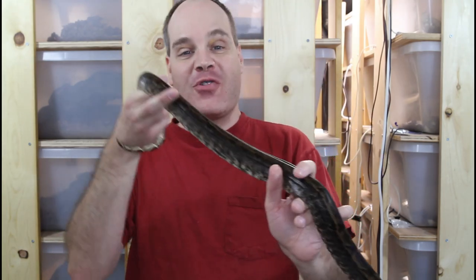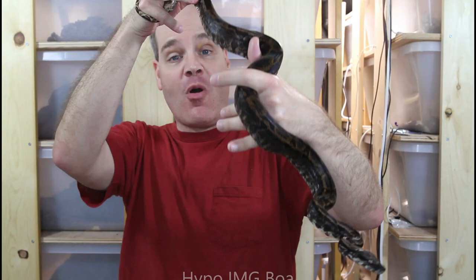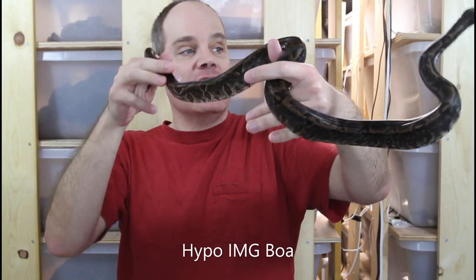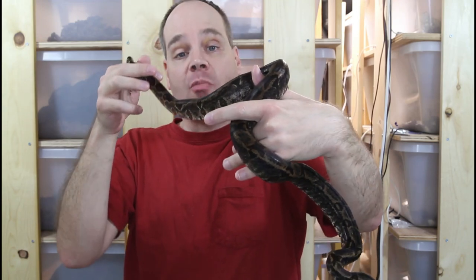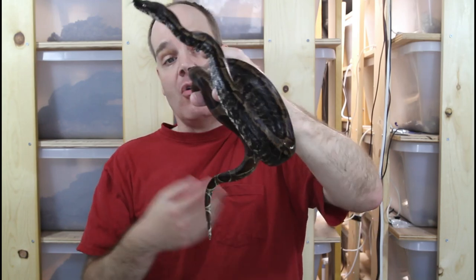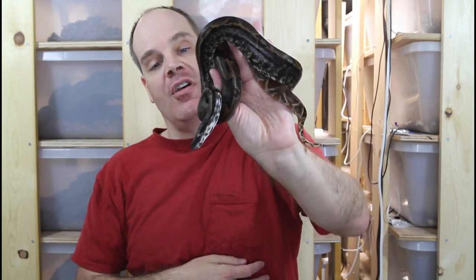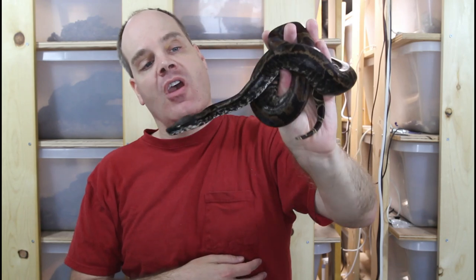Now I'm going to show you a few of my more defensive boas. This is a hypo-IMG boa and she just has a bit of an attitude. You can see she's kind of going rigid, showing she's not comfortable being handled. I don't really handle this girl very much — I don't like getting bitten and I don't like to force an animal to be stressed. She might strike out at me; she typically does. She was actually striking out just before I turned on the camera. You can see the slow tongue flicks, and she typically shows that S-coil posture with her body in her enclosure before I take her out.